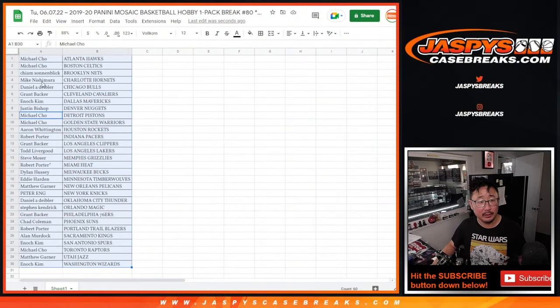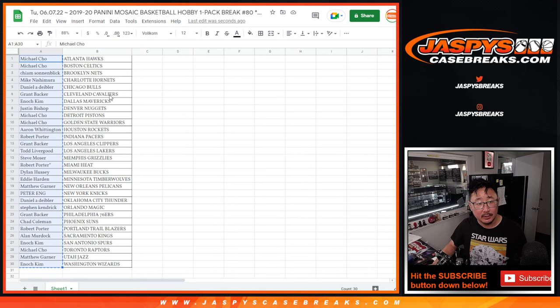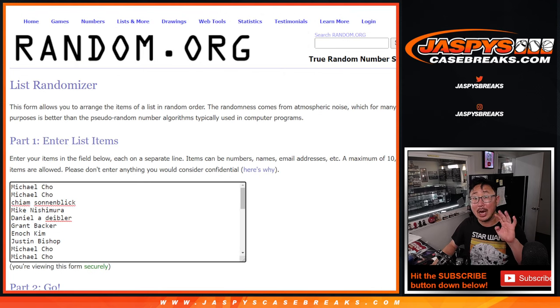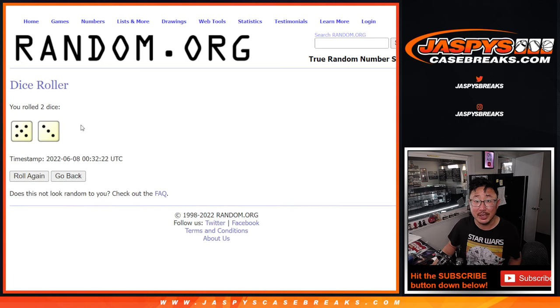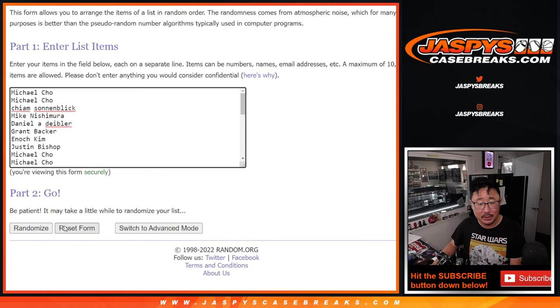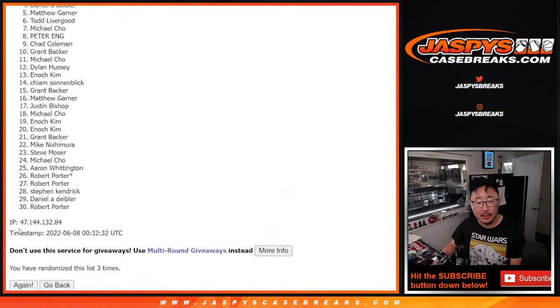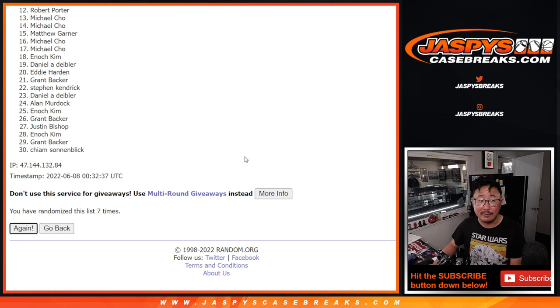Now let's flip back over here. Let's gather everybody's names from Michael down to Enoch, one through thirty. New dice, new list. Top four after eight — have a chance to win mixer spots for a fraction of the price. Five and a three, eight times — rolling one through eighth and final time.